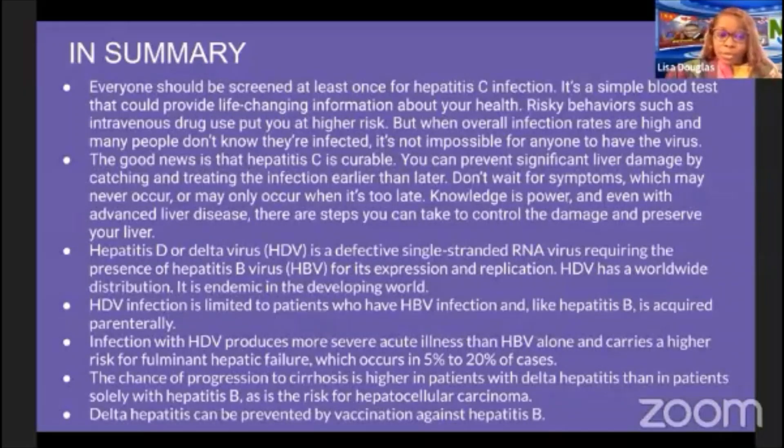Hepatitis D, or delta virus, is a defective single-stranded RNA virus requiring the presence of hepatitis B virus for its expression and replication. HDV has a worldwide distribution and is endemic in the developing world. HDV infection is limited to patients who also have hepatitis B infection and, like hepatitis B, is acquired parenterally. Infection with HDV produces more severe acute illness and carries a higher risk of fulminant hepatic failure, occurring in 5 to 20 percent of cases. The chance of progression to cirrhosis and hepatocellular carcinoma is also higher with delta hepatitis. Delta hepatitis can be prevented by vaccination against hepatitis B.